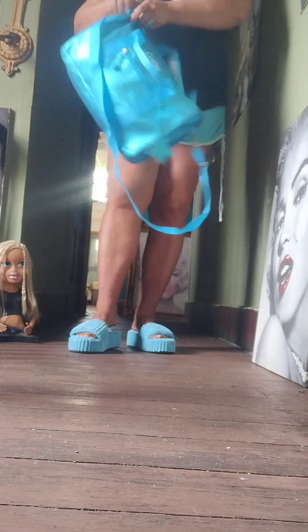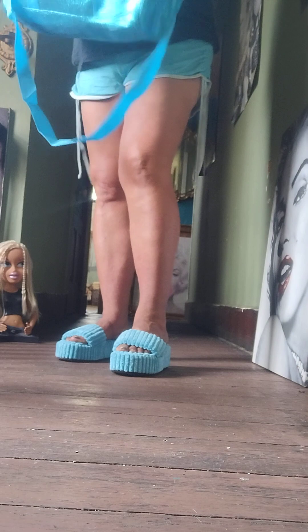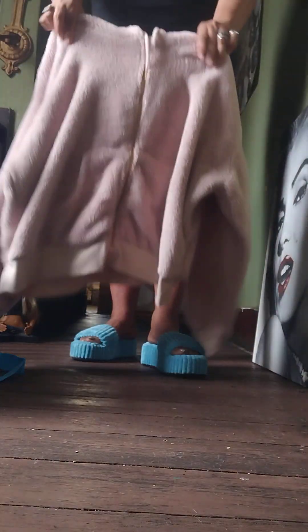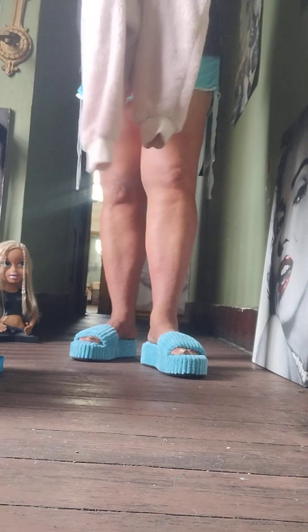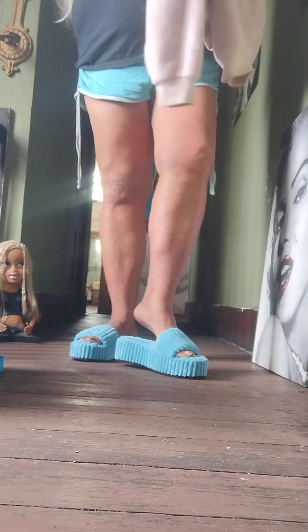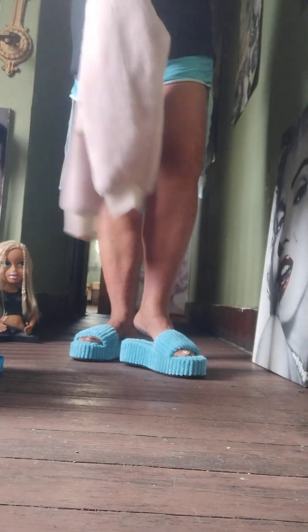Let me open it up and show you guys the hoodie. I just wanted to put together a cute outfit to show you guys some of my thrifted stuff. I got this cute fuzzy pink hoodie — I thrifted that too over at Goodwill. I'm not sure what brand it was — I think it was MTA.